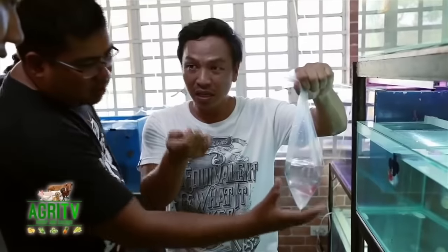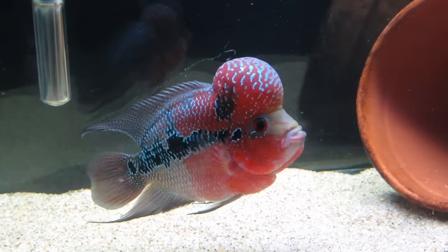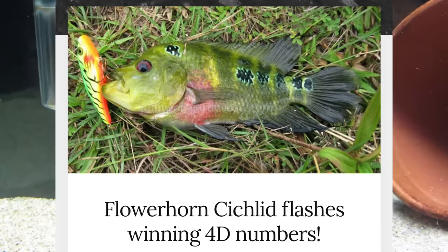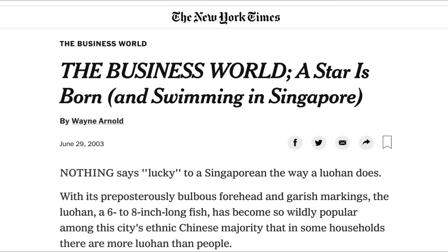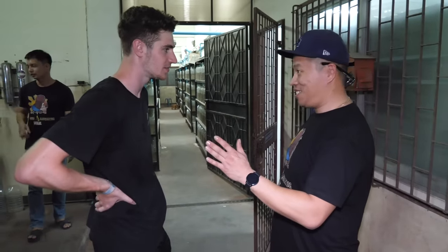Before we go inside, for people that don't know anything about the flower horn fish, here's a brief overview. A flower horn is a hybrid cichlid crossed from many different types of cichlids, which Asian people once thought were good luck, good wealth, and good health. They would look for lottery numbers within the pearling. Some people in Singapore have found lottery numbers that hit the jackpot — they believe it's a feng shui fish, a good luck fish.